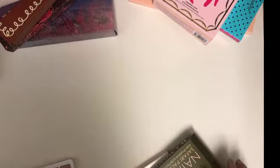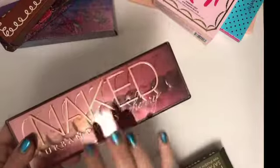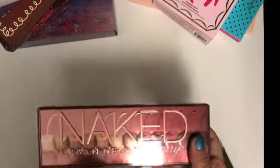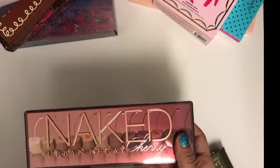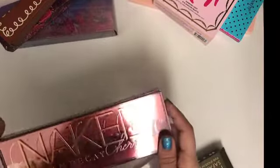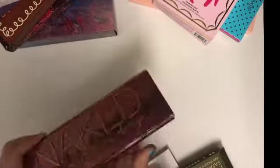At number ten I would probably go with any of the Natasha Denona minis. Next on the list is the Naked Cherry — I believe you can still get a lot of good looks out of it. It's not ranked as highly for me as the Gingerbread palette or any of Pat's palettes, but it is still a beautiful palette and worthy of the top ten.